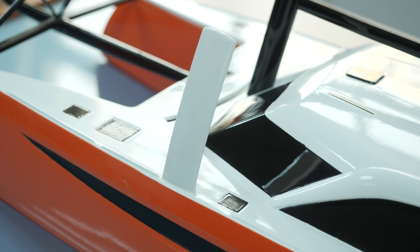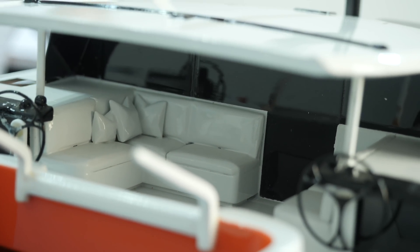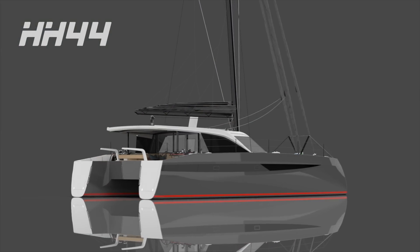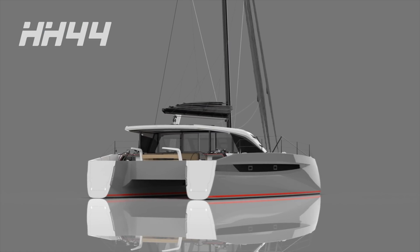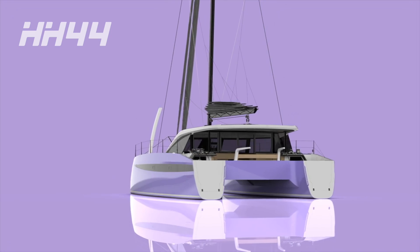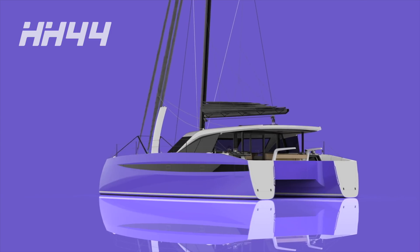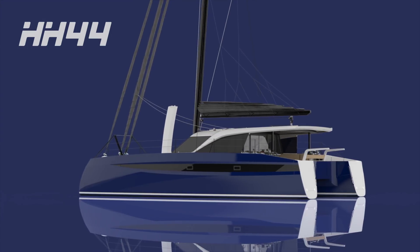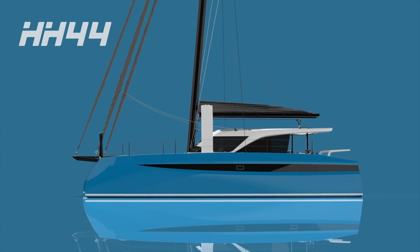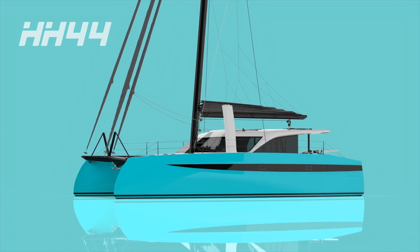This boat has been designed from the ground up around the idea of electrification and has many new features not seen before in other boats — folding transoms, swing helm, huge ventilation, pocket doors, gorgeous finishes, and really great sailing performance. Being part of the HH Catamarans family, it needs that race pedigree DNA. Welcome to Yachting Evolved.